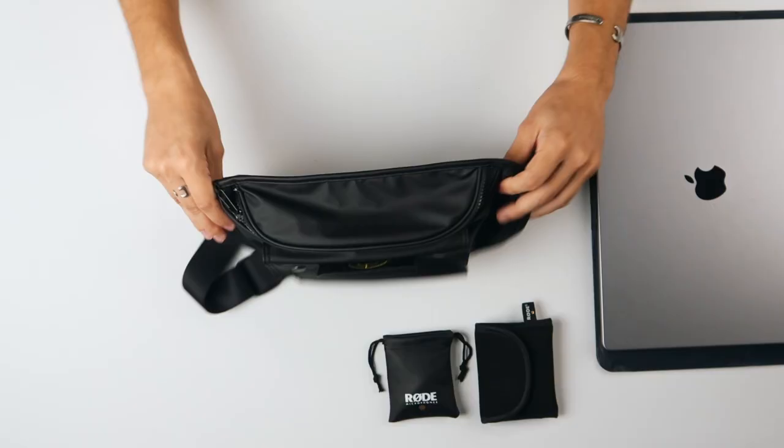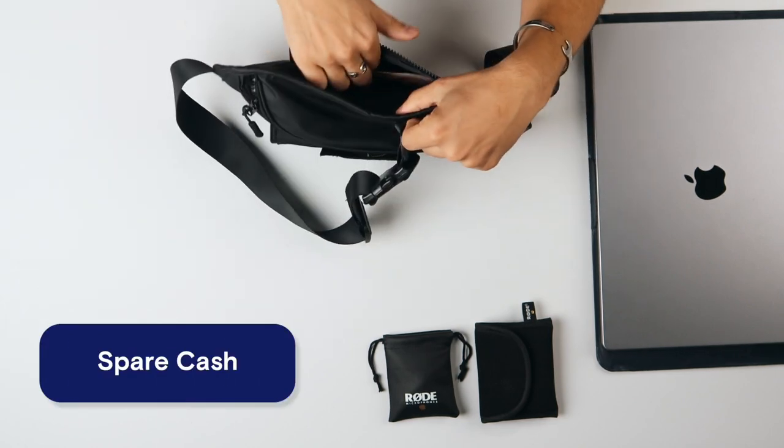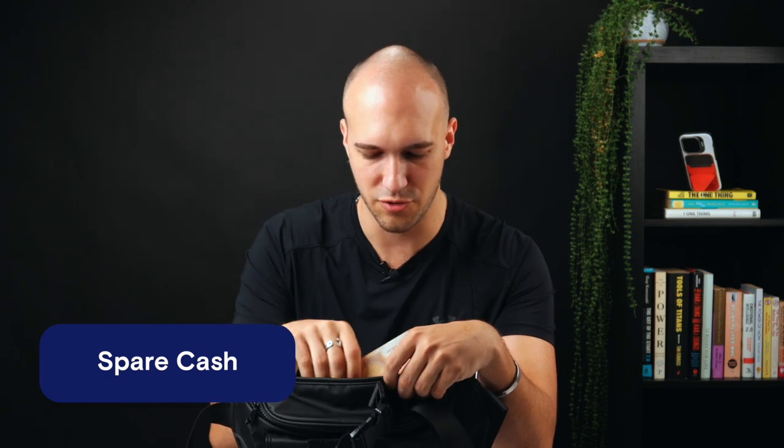This is the pocket I barely use because it's always pressed against my body when I wear this. But I use it for some spare cash — I found some euros in here from my last trip.